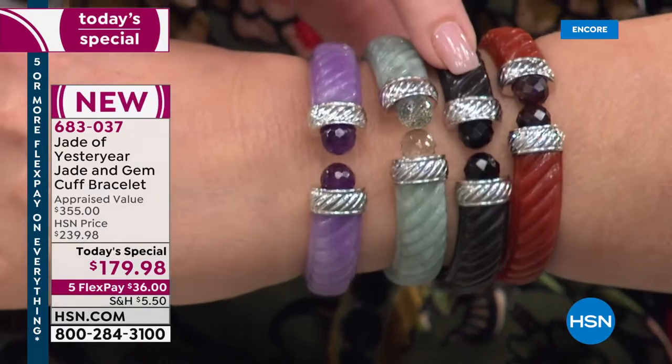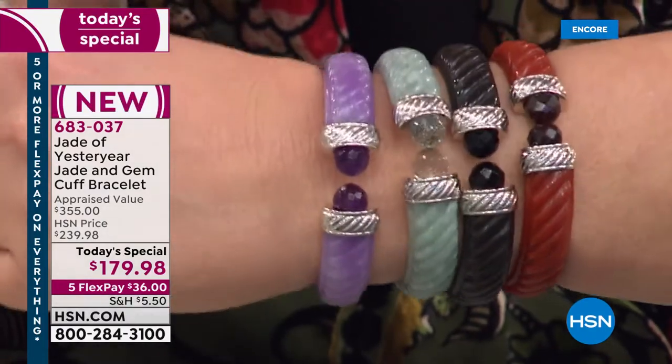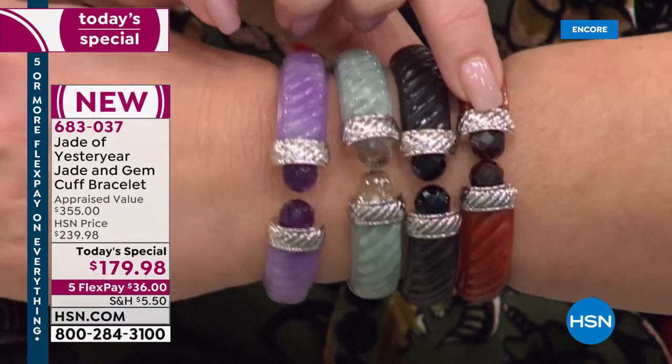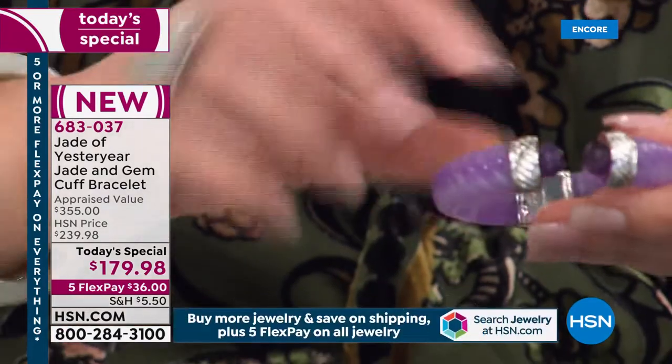This is the black jade — we call it charcoal, but think black jade — with genuine black spinel. And then we also have red jade with genuine garnet. Each is so magnificent.